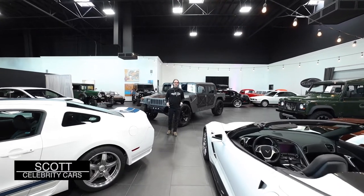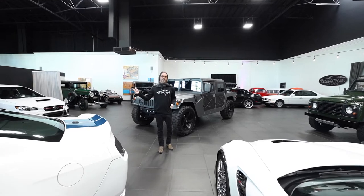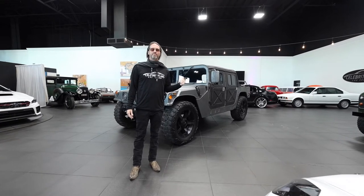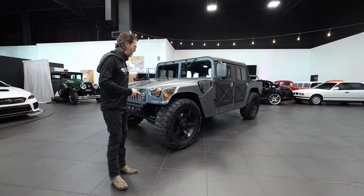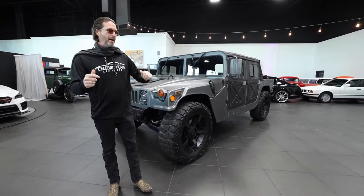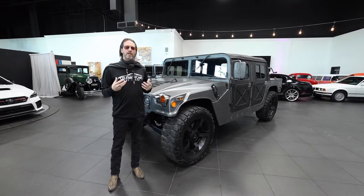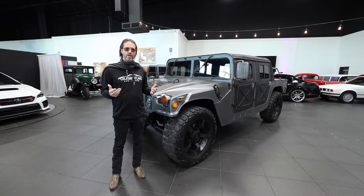Ladies and gentlemen, welcome back to Celebrity Cars. We're located in Las Vegas, 7770 Dean Martin Drive. Come check us out when you're here on vacation. 1986 AMG Hummer. I'm telling you right now that this thing is really, really awesome. It's really pretty, but I don't know all the additions and customization that was done to this Hummer. There are a couple of extra buttons in there that you would not normally find in an all-original one.